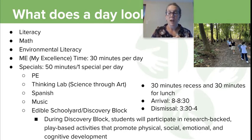Me time is my excellence time where kiddos work on something very specific to them, and that's 30 minutes per day in first and second grade. Specials are 50 minutes per day, one special per day on a five-day rotating cycle.